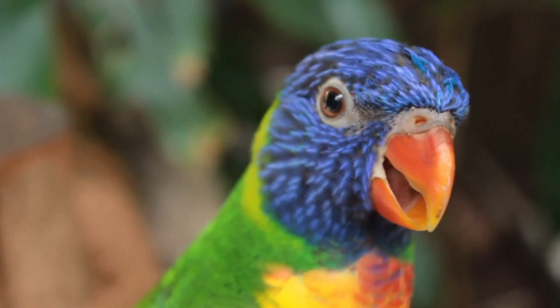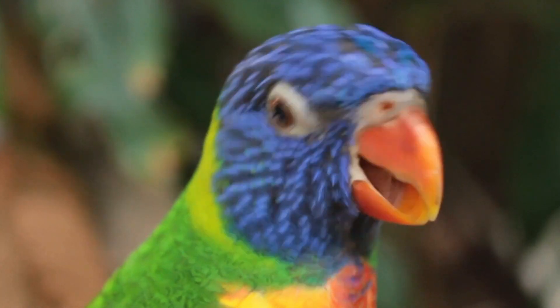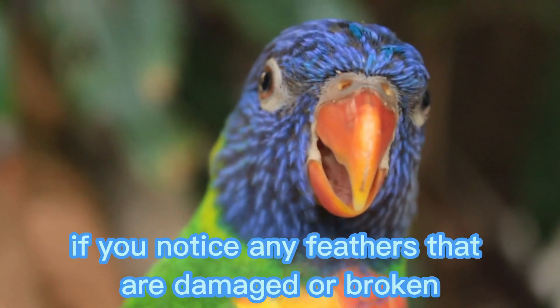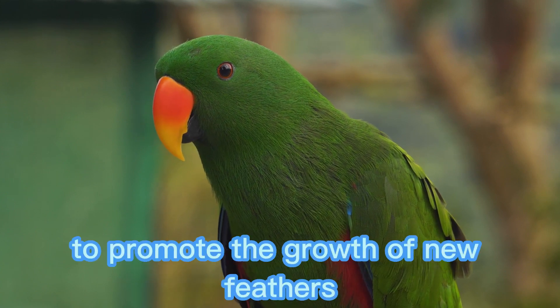Wing clipping: clip the wings if necessary to prevent the bird from flying away or injuring itself. Feather plucking: if you notice any feathers that are damaged or broken, gently pluck them out to promote the growth of new feathers.